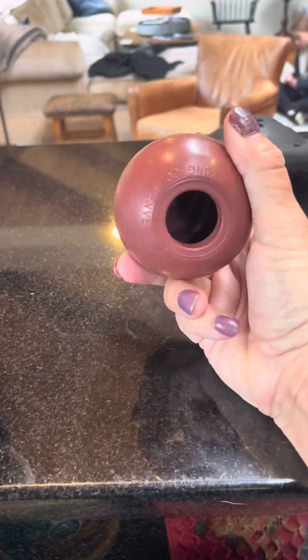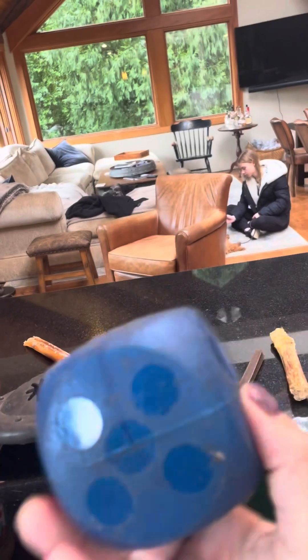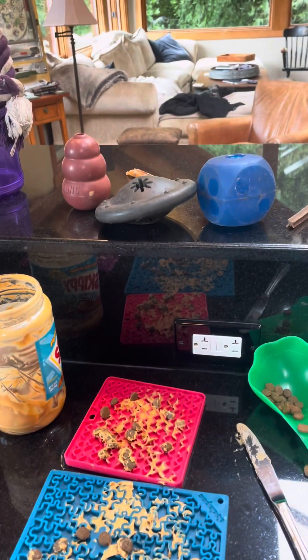They can be a little challenging if your dog isn't used to figuring out how to get the food out. Another example of a food dispenser: the dog has to roll the little dice thing around in order to get the kibble out. So these are a couple of examples and we're going to see them in action in just a second.